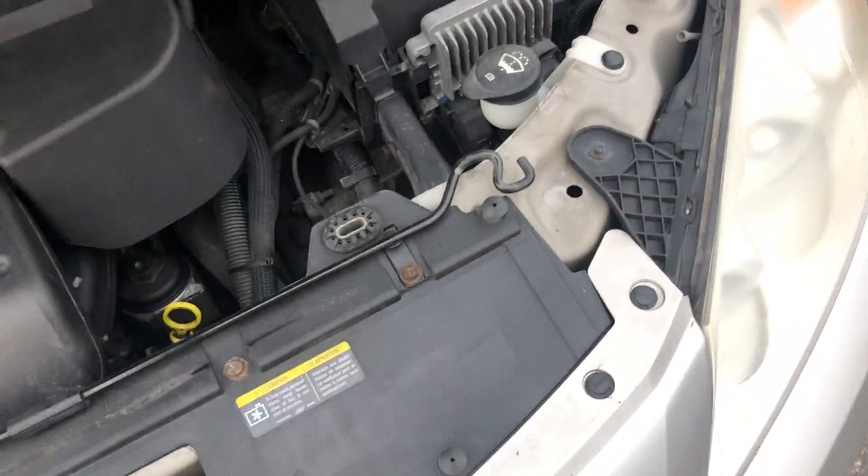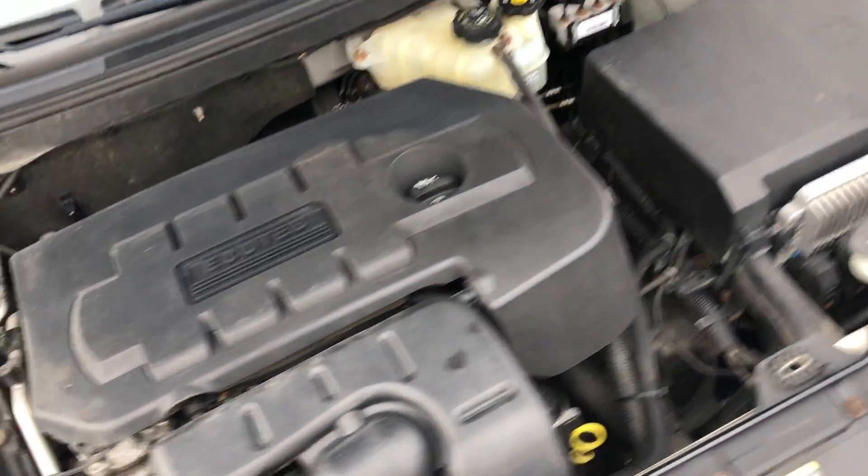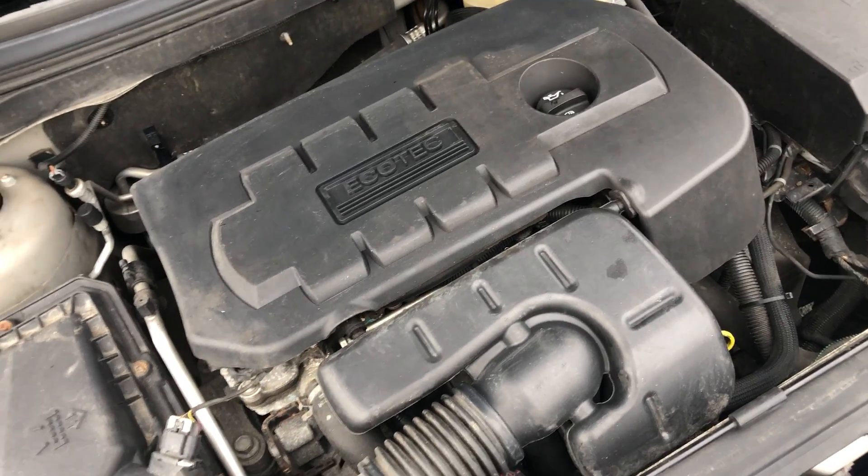Let's take a look at the engine. Here's your Ecotec, the four-cylinder.